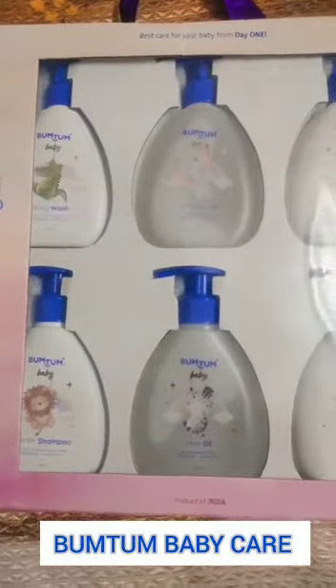Guys, I recently received the Bum Tum Baby Gift Box which has body lotion, body wash, bubble bath, gentle shampoo, hair oil and massage oil.